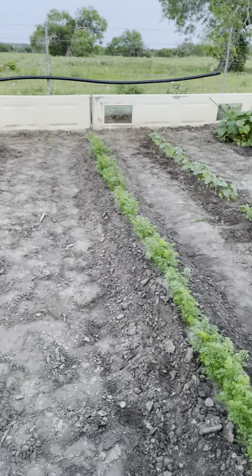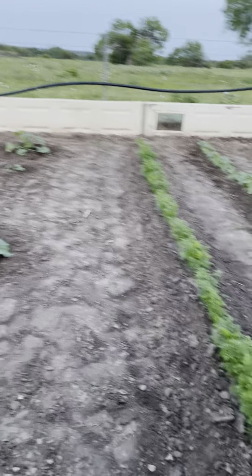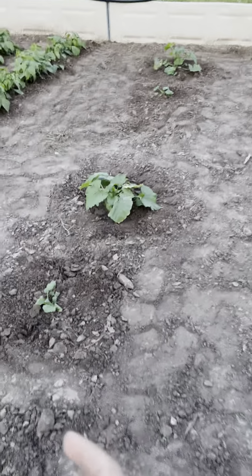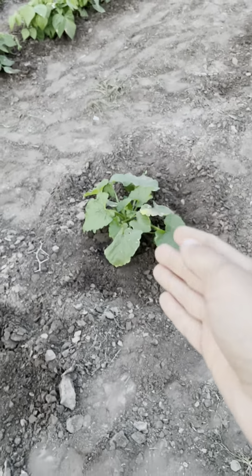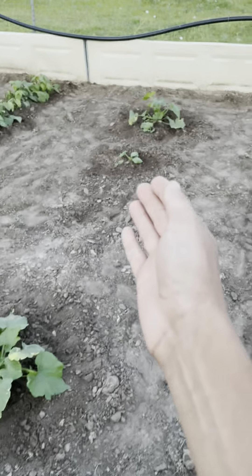We tried other things in the years before, like putting burlap over the top to keep it moist all the time. But this year I said we're just going to try planting it and giving water to it every day. And it worked. It worked real good. Happy with that.